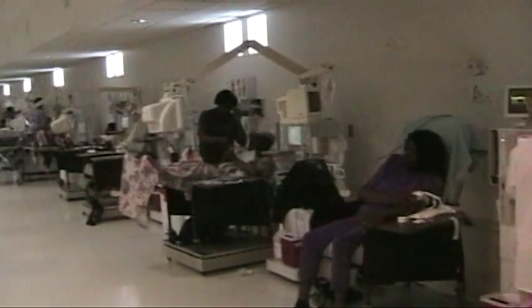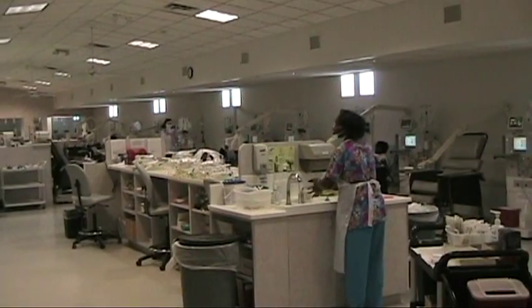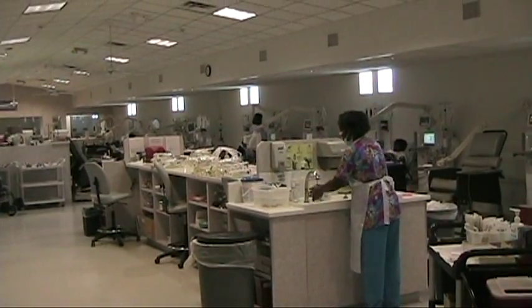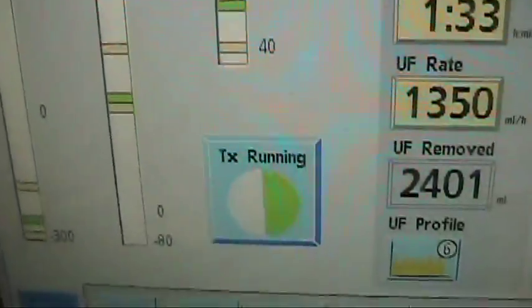Poor renal excretion is a major cause of hypermagnesemia. As an emergency treatment, peritoneal or hemodialysis using a magnesium-free dialysate is used. Nursing interventions apply here also. Although this emergency procedure happens in the hospital, its function is explained at a dialysis center.